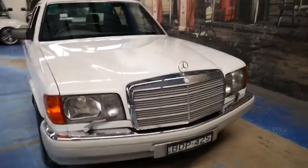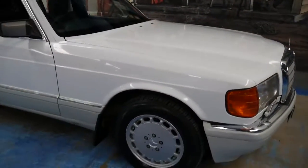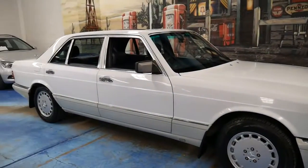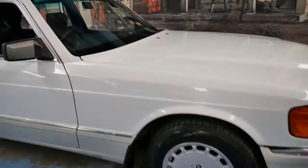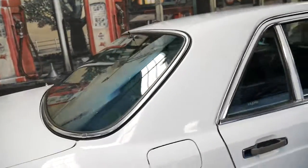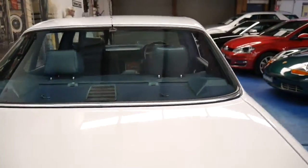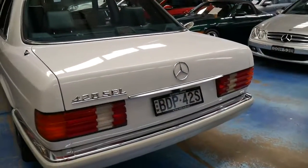The 420 also came with windscreen wipers on the headlights, which I think just make a very, very beautiful car look even more exclusive. It's very impressive. We're very happy to have it here at the Old Timer Centre — we used to sell a lot of these, but it's getting more and more difficult to find good ones, so when this came up we bought it into stock straight away.